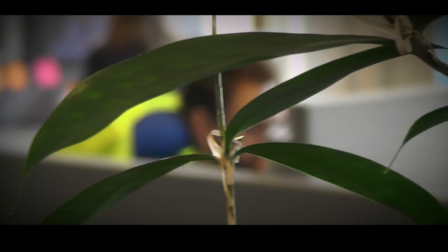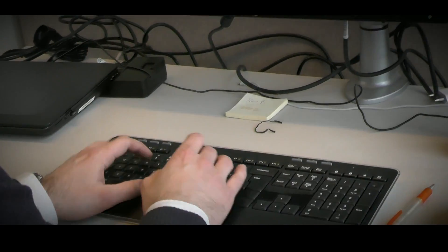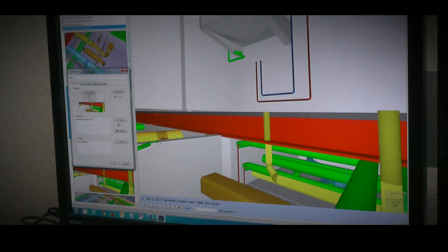I think BIM and BIM coordination is a very important part in the design phase today. And also taking the coordination out to the construction site and continuing the work with BIM coordination and work coordination using the BIM model — and I see Solibri as a very easy software to use in that kind of environment.